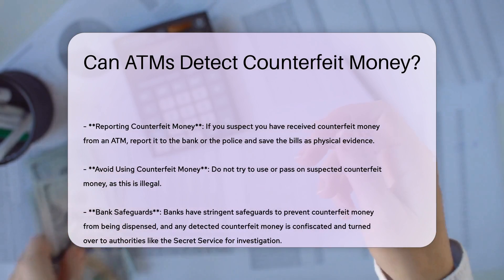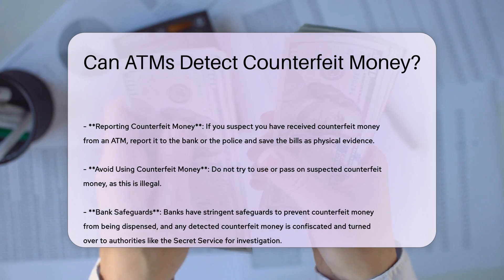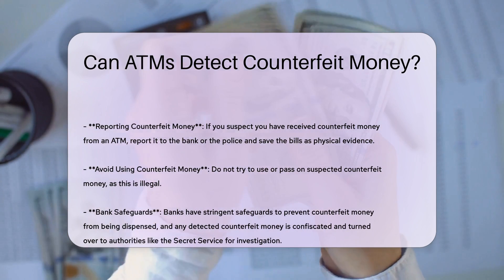If you suspect you have received counterfeit money from an ATM, it is crucial to report it to the bank or the police. You should save the bills as physical evidence and avoid trying to use or pass them on.